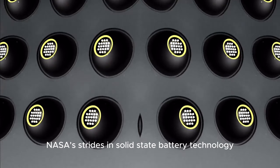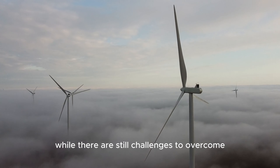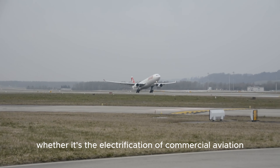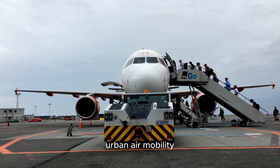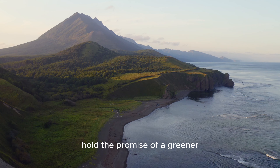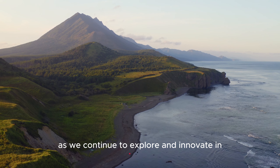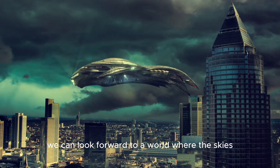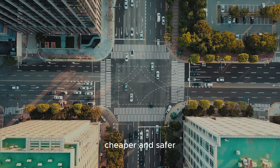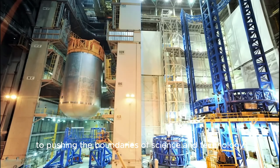NASA's strides in solid-state battery technology represent a significant leap forward in the quest for cleaner and more efficient modes of transportation. While there are still challenges to overcome, such as power density and cycle life, the potential benefits are undeniable. Whether it's the electrification of commercial aviation, urban air mobility, or even improvements in electric vehicles, NASA's SABRS project and similar endeavours by other companies hold the promise of a greener, safer, and more sustainable future. As we continue to explore and innovate in the realm of advanced battery technologies, we can look forward to a world where the skies are filled with electric planes and our roads are graced by electric vehicles that are lighter, cheaper, and safer. NASA's involvement in this exciting journey is a testament to the agency's enduring commitment to pushing the boundaries of science and technology.